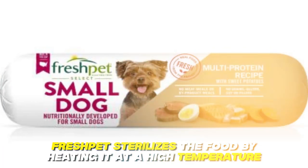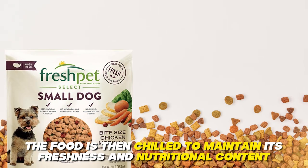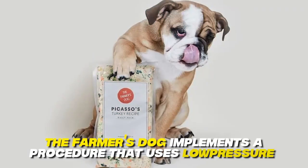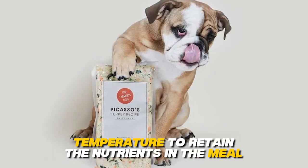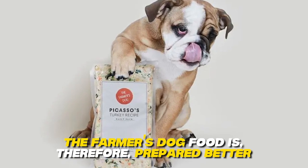Preparation. Fresh Pet sterilizes the food by heating it at a high temperature. The food is then chilled to maintain its freshness and nutritional content. On the other hand, the Farmer's Dog implements a procedure that uses low pressure and temperature to retain the nutrients in the meal. The Farmer's Dog food is, therefore, prepared better.